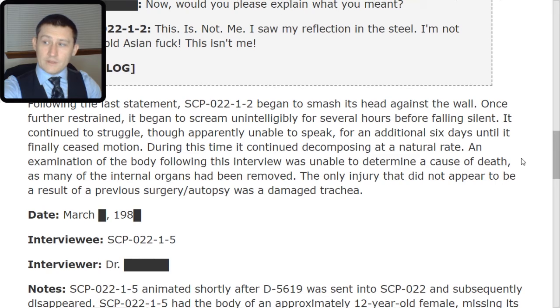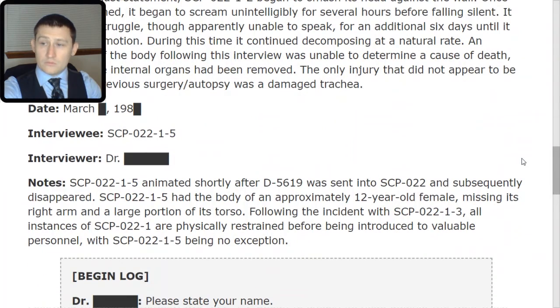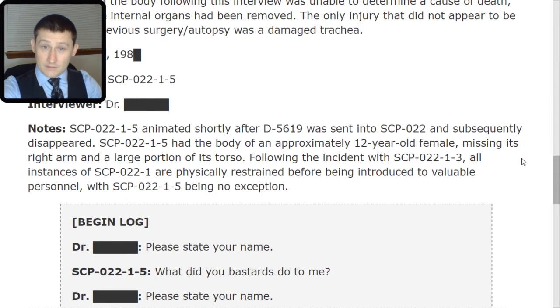The only injury that did not appear to be a result of a previous surgery or autopsy was a damaged trachea, which could have been due to strangulation or from him yelling and screaming. Date: March Redacted, 1980. Interviewee: SCP-022-TAC-1-5. Interviewer: Dr. Redacted. Notes: Five animated shortly after D-5619 was sent into SCP-022 and subsequently disappeared.